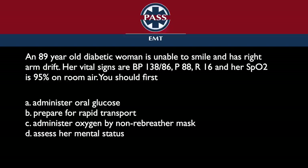Assessing her mental status — well, you kind of somewhat did that when you noted she's unable to smile and has right arm drift. Mental status is an underappreciated assessment that really needs to be well taught to EMTs, and it's just not right now.